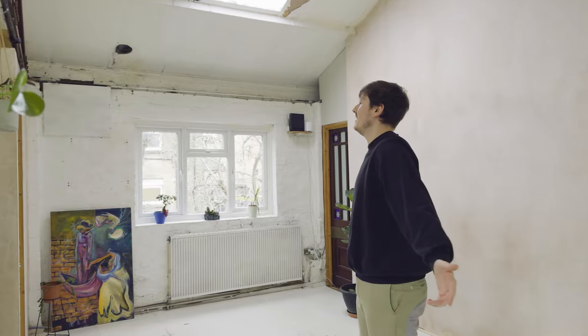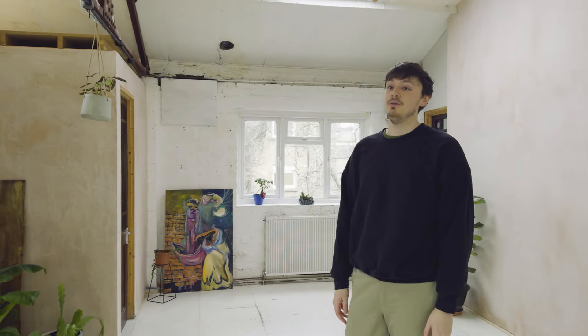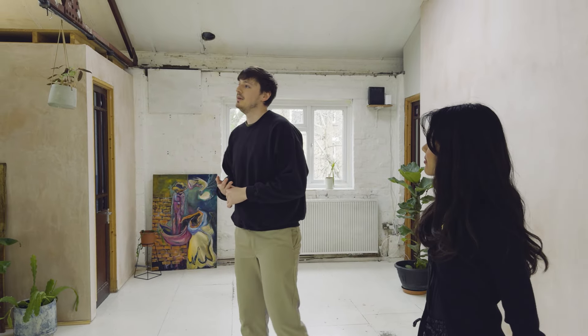We get 360 light in here, which we're super blessed with. So really nice for daylight photography, yoga studio — any kind of stuff can happen in here.